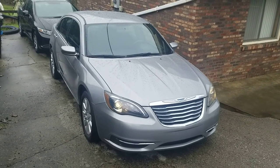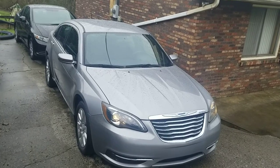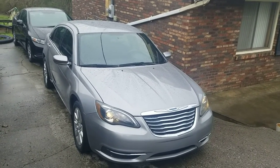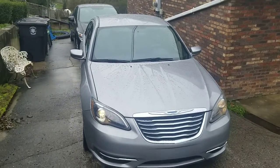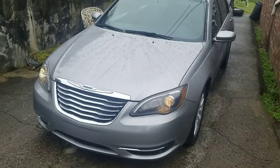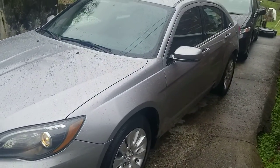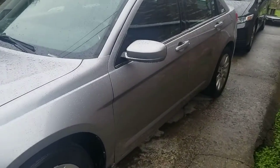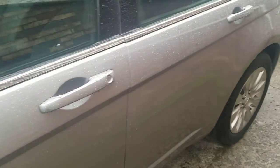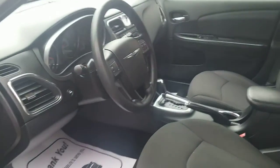Hey, this is Rodney Montgomery here in Athens, Tennessee. I wanted to jump on here real quick and show one of the cars we have available, which is a 2014 Chrysler 200. You guys might have seen me post a picture a few days ago or last week. It only has 47,000 miles on it. It is road ready and super clean.